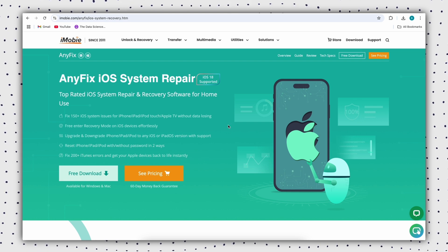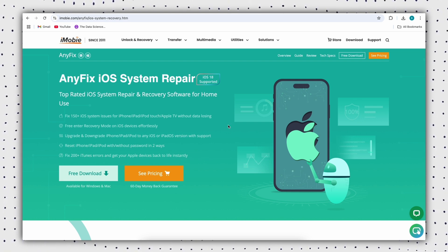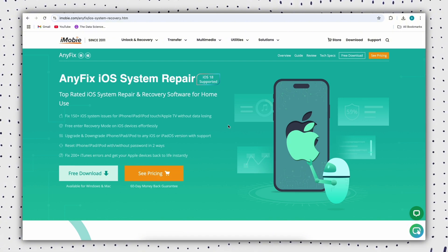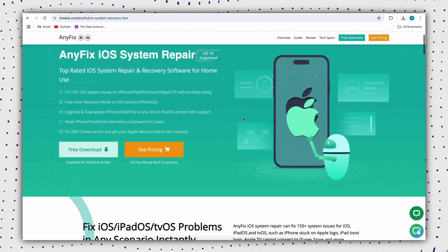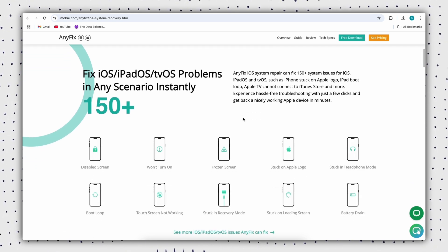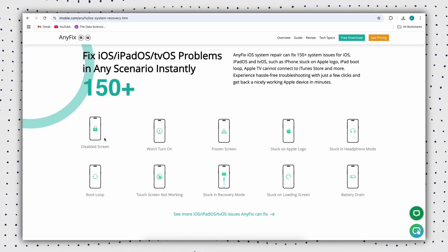As a professional iOS repair software, AnyFix can effectively fix more than 150 iPhone problems. It provides three repair modes to avoid your iPhone from malfunctioning, thus ensuring you get the highest system recovery rate. It can fix the iPhone constantly restarting problem.